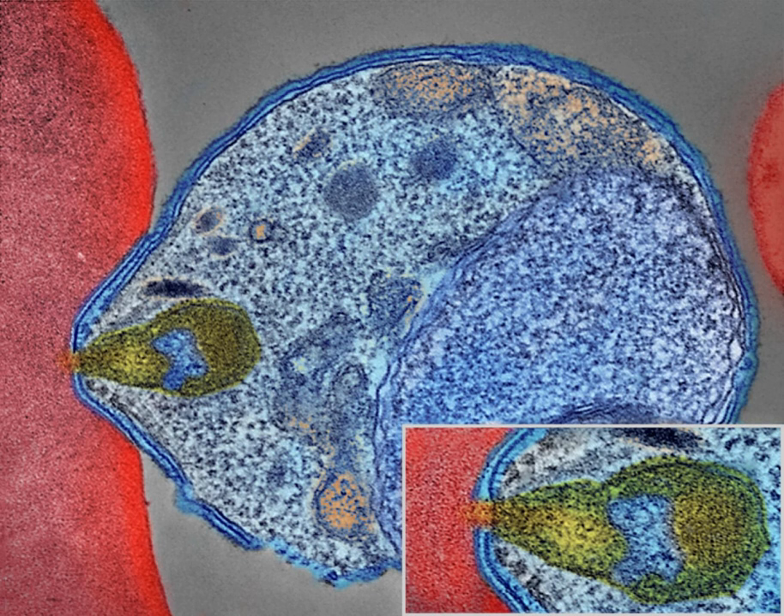Only female mosquitoes feed on blood; male mosquitoes feed on plant nectar and do not transmit the disease. Females of the mosquito genus Anopheles prefer to feed at night, usually starting their search for a meal at dusk and continuing throughout the night. Malaria parasites can also be transmitted by blood transfusions, although this is rare.